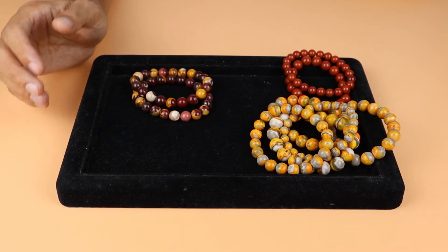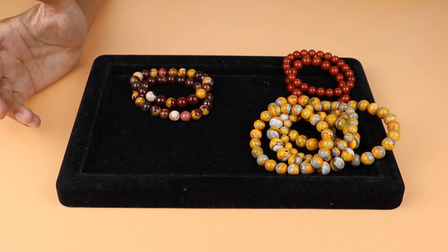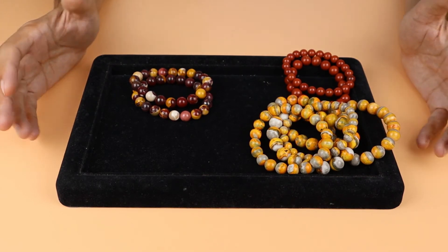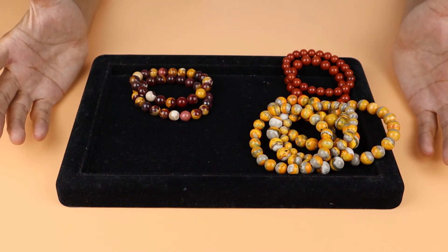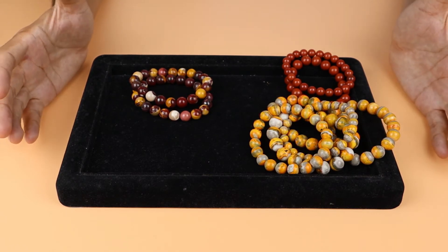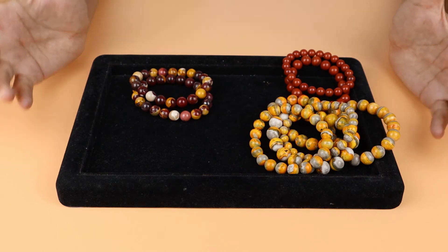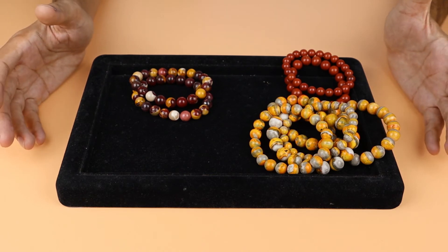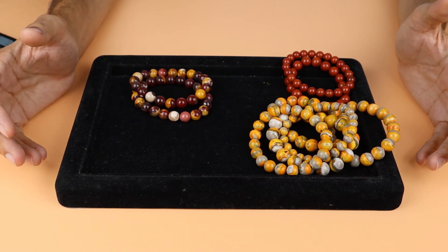Ocean Jasper can also be expensive if the quality is good, but mostly it comes at a normal low price and it's not very rare. Kambaba Jasper also comes from Indonesia and is not expensive. You can use Jasper in different forms — as a specimen, sphere, tower, or in jewelry like pendants, cabochons, bracelets, and necklaces.